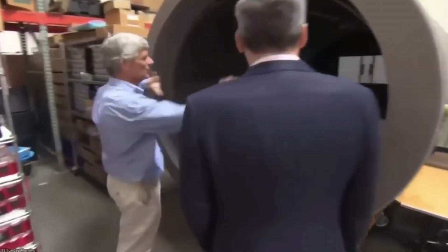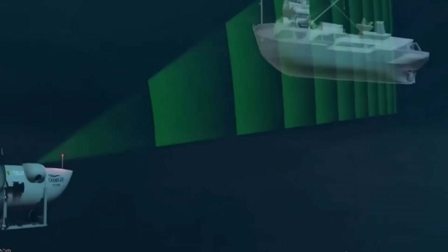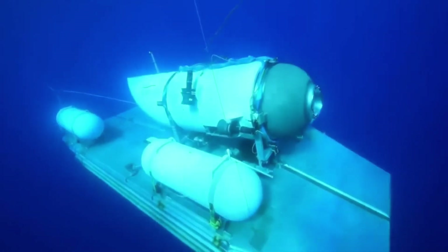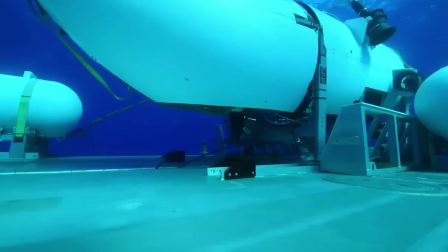But not everyone was buying the hype. Scientists raised their eyebrows at the choice of carbon fiber. Sure, it's tough stuff for racing bikes and fancy tennis rackets, but underwater at crushing depths, carbon fiber can act a little unpredictable. It's like trusting your inflatable pool float to survive a shark attack — probably not the best idea. Plus, Titan didn't have the official seal of approval from any regulatory body, which made some experts uneasy. It was like buying a roller coaster ticket for a ride that hadn't been inspected: thrilling, but maybe a little reckless.